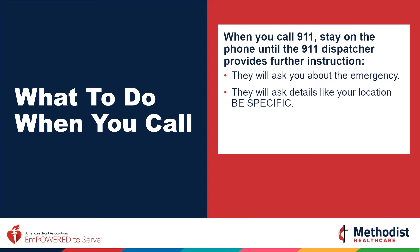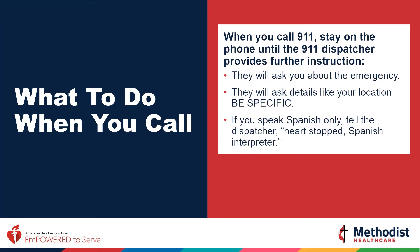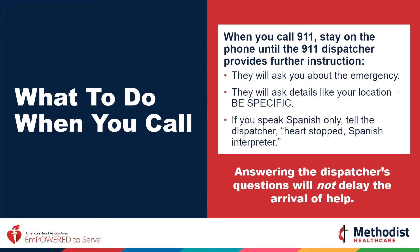Every minute is critical. If you speak Spanish only, tell the dispatcher: 'heart stopped, Spanish interpreter.' Answering the dispatcher's questions will not delay the arrival of help. Remain on the line until the dispatcher tells you it's okay to hang up.